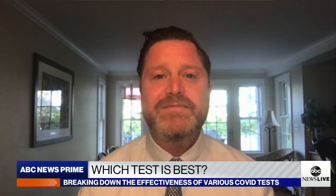Dr. Brownstein, we really appreciate you breaking down the complexities of this issue with us. Thanks so much.